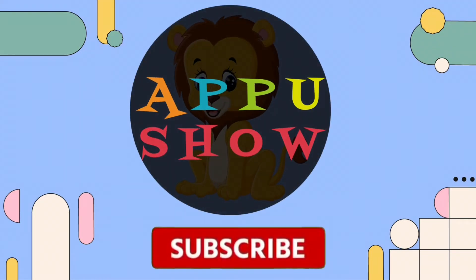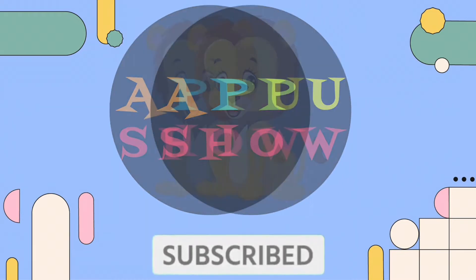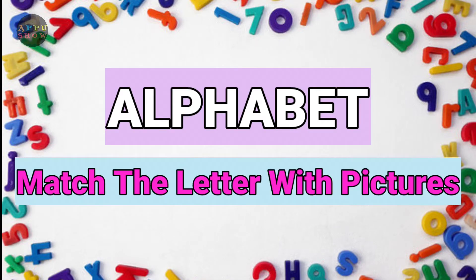Welcome to Appu Show. Subscribe our channel. Alphabet match the letter with pictures.